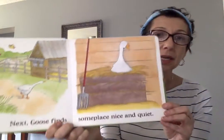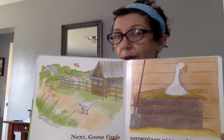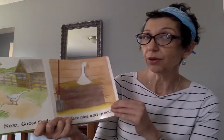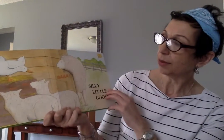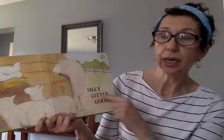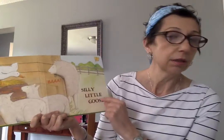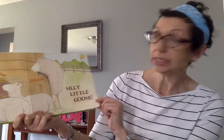Next, Goose finds someplace nice and quiet. I wonder if this could be the right spot for her. Oh no, silly little goose. This is where the mummy sheep is. There she is, and one, two, three baby sheep — and they're called lambs. Ma-a-a-a. I don't think that we can stay there either.